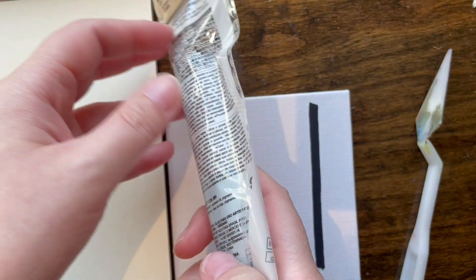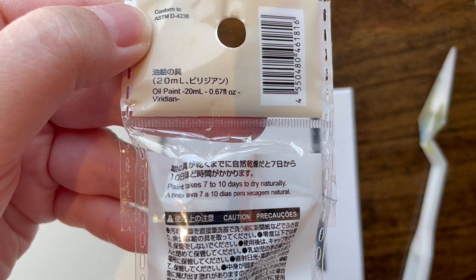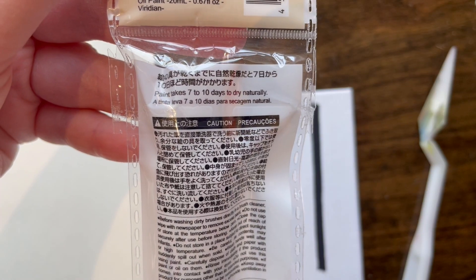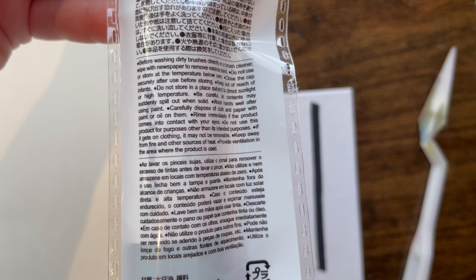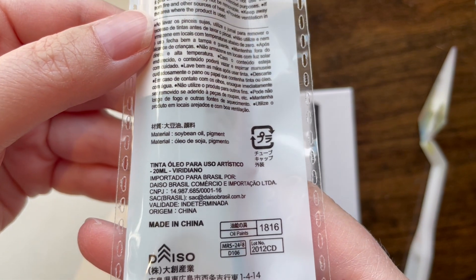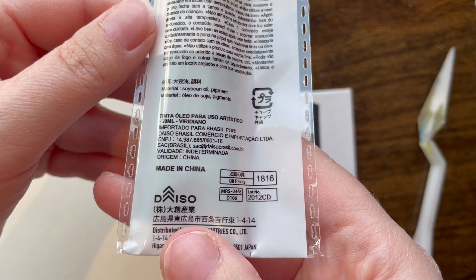There's no pigment information anywhere on this tube. It just says conformed to ASTM, Viridian. The paint takes seven to ten days to dry. There are really just warnings in Japanese and English. Ingredients listed are soybean oil and pigment — but which pigment it is, it's not telling us.